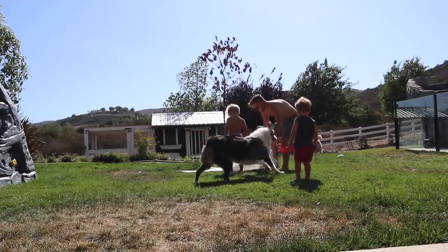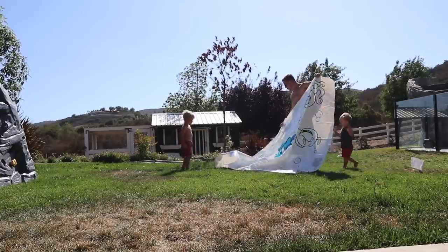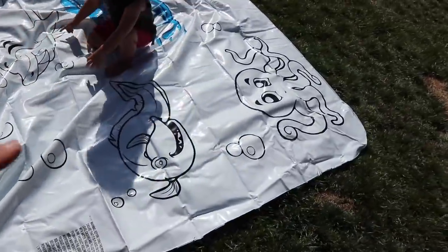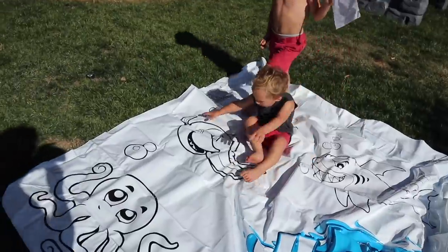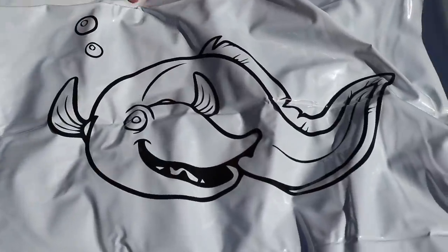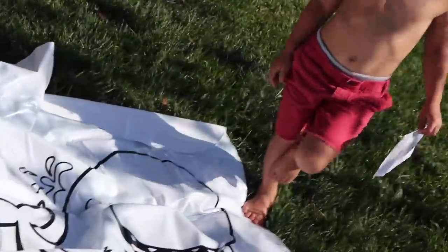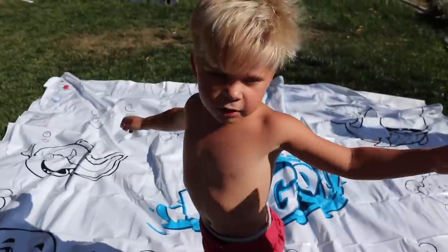Now we just gotta spread it out on the ground — pick a corner, come on Ollie help me out. Look at that guys, that's gonna be our big water blob! This is so cool, it's like a giant inflatable coloring book — it's got things the kids can color on. There's a shark, an octopus, some shells, a whale, and Ollie that's an eel! And look, there's a whale — we're about to have a whale of a good time! Look at the puffer fish, yeah it's filled up with water.